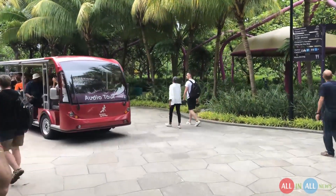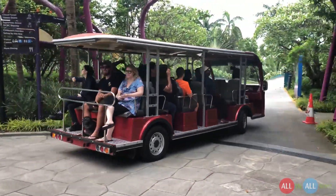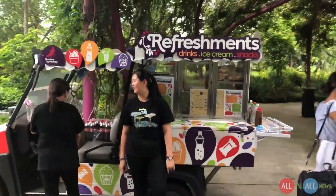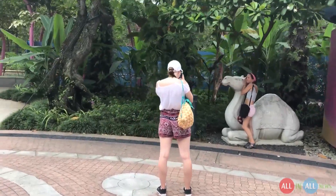Look at this — everyone is tired. There is a minibus in the garden, so after traveling around Gardens by the Bay, you can use the bus to go outside. There are refreshment drinks, ice cream, and snacks, which are very important while traveling. There is also a big statue of a camel and other animals.